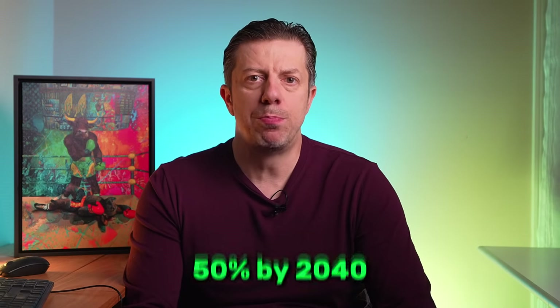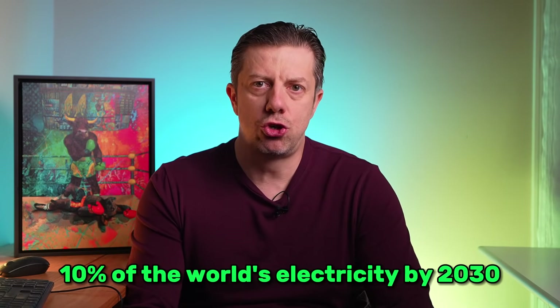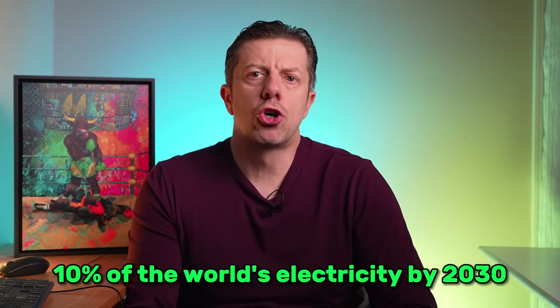Let's talk numbers. The total addressable market for Oklo is massive. Global electricity demand is projected to grow by more than 50% by 2040. Data centers alone, driven by AI, cloud computing, and crypto, are expected to consume 10% of the world's electricity by 2030. Nuclear currently provides about 10% of world's electricity, but mostly from aging large-scale plants. Oklo's model opens up new customers like remote communities, heavy industry, military bases, and data centers. We're talking about a multi-trillion dollar global power market, where even capturing a tiny fraction could mean billions in revenue potential.